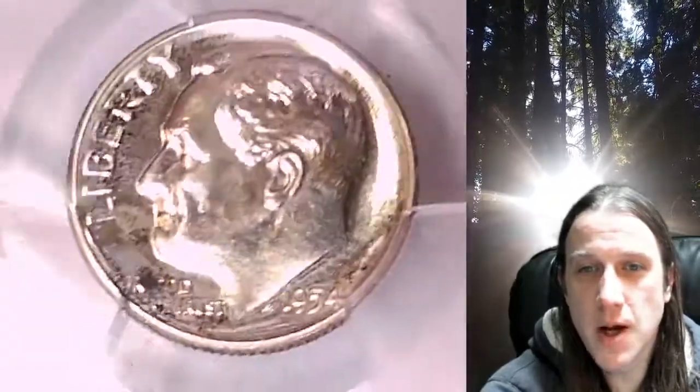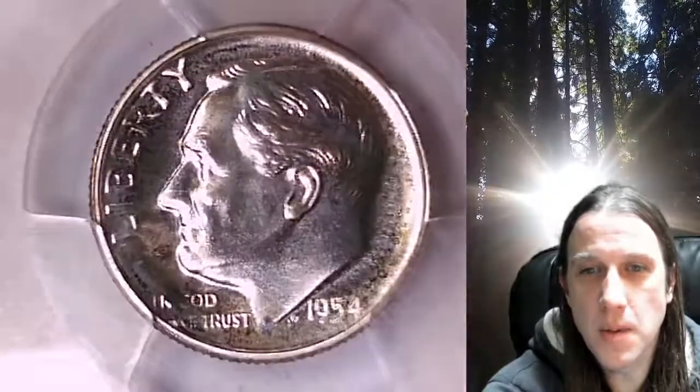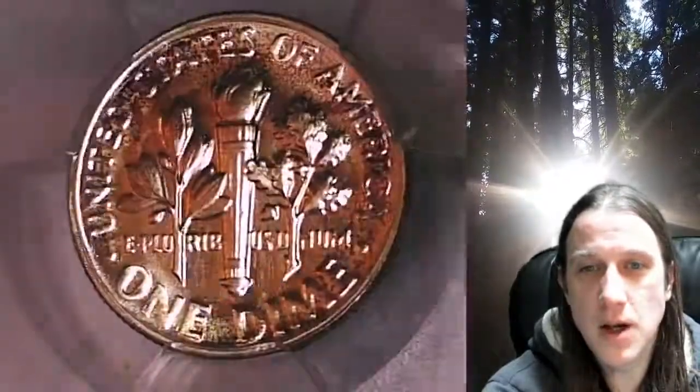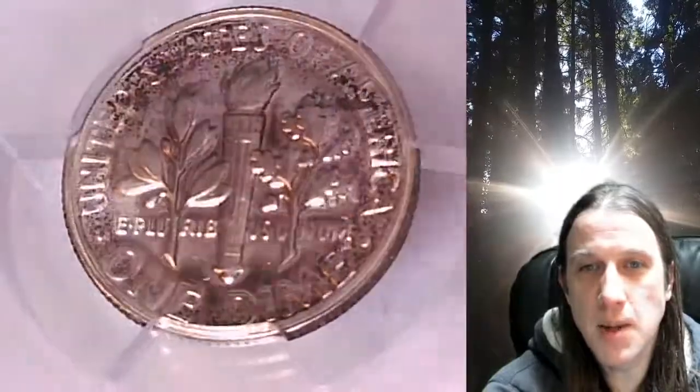This proof dime is going to go up for sale on my eBay store. You can find a link in the description below the video — it'll take you to this exact coin on eBay. Once there you can also find over 5000 PCGS graded coins for sale in my eBay store.